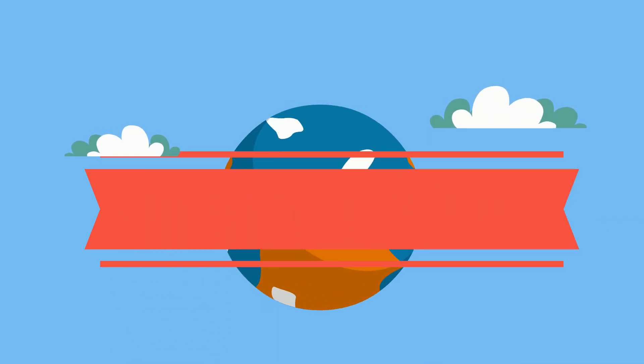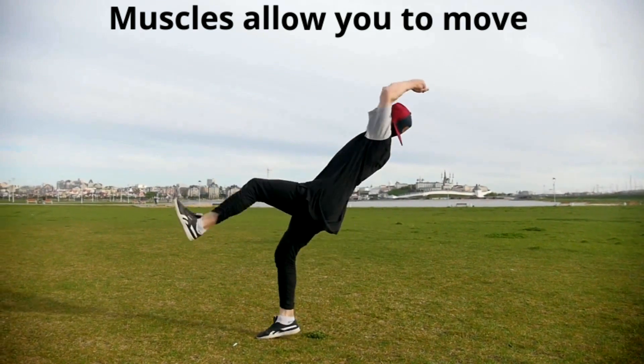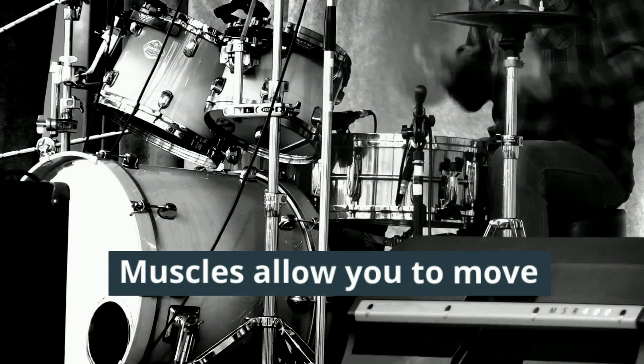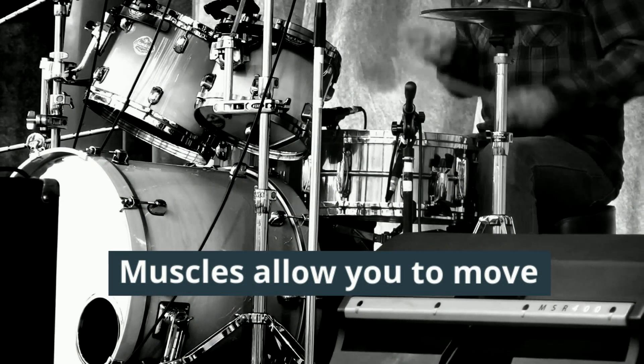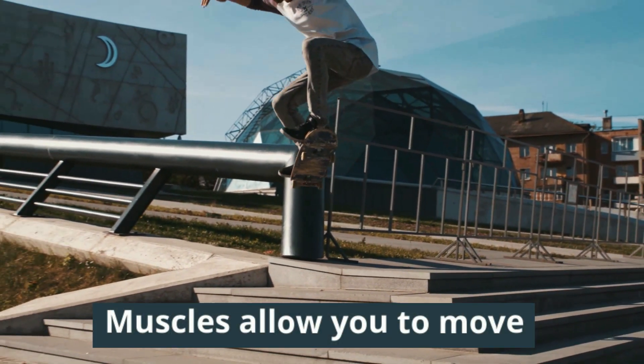Welcome to MooMooMath and Science and the major muscles of the human body. The muscles in your body work with your bones to help you move in a large variety of ways. There are over 600 muscles in your body. In this video I will cover many of the major muscles of your body.